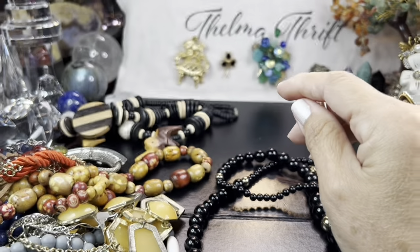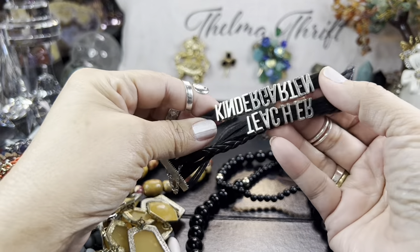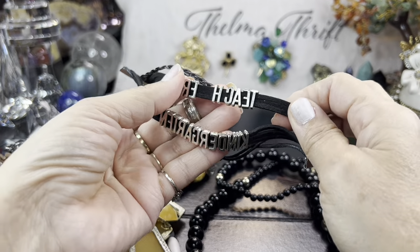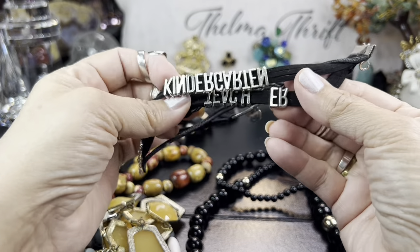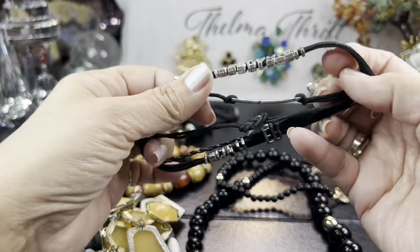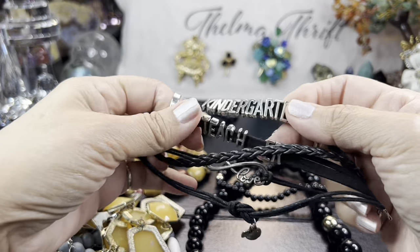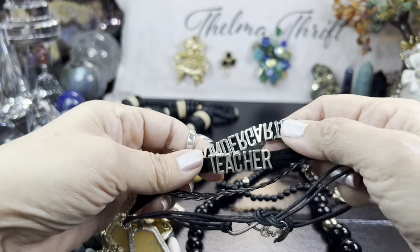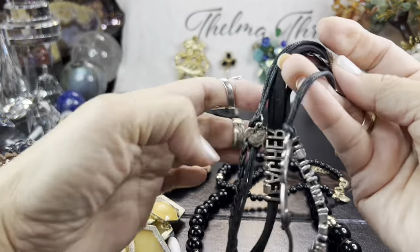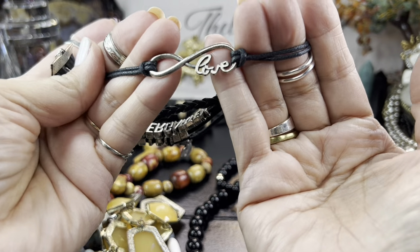That's a cute bracelet if you like skulls — it's merch, very interesting. And then we have what looks like it says 'teacher' — they put it backwards! There we go: 'kindergarten teacher.' Oh, that's so cute! You can't read it if it's upside down. It's got an apple, it's got 'love' — there it is!